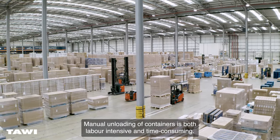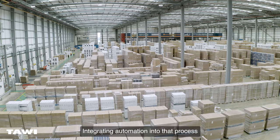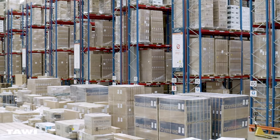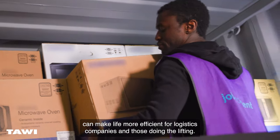Manual unloading of containers is both labor-intensive and time-consuming. Integrating automation into that process can make life more efficient for logistics companies and the ones doing the lifting.